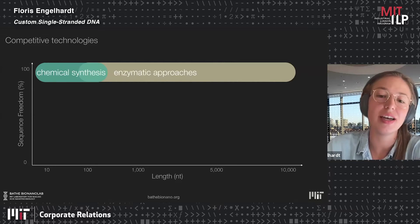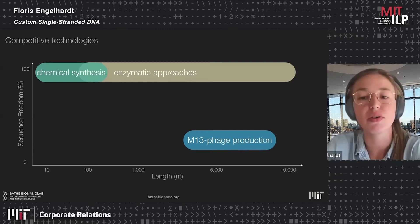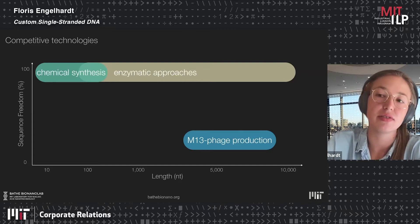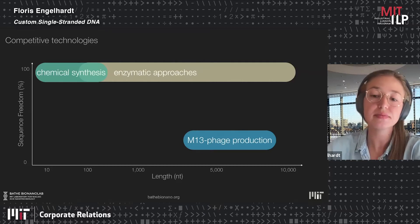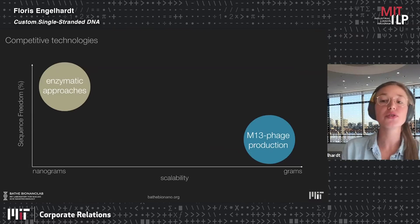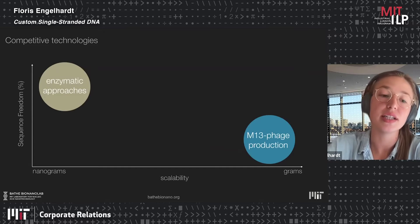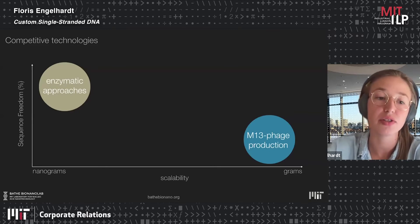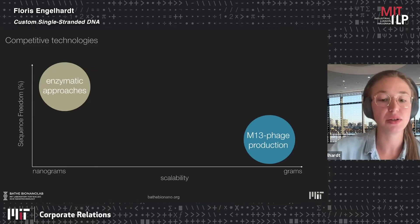However, most people working with DNA origami still stick to M13 phage production — a natural source of single-stranded DNA from a bacteriophage. This started because the first DNA origami paper in 2006 used the M13 phage genome. The reason people still use it is scalability: enzymatic approaches yield only nanograms to micrograms, and because most are PCR-based with specific heating and cooling cycles, they are hard and not cost-efficient to scale to milligrams or grams.